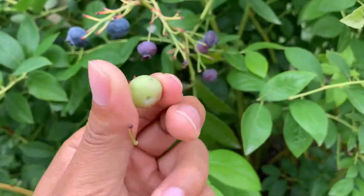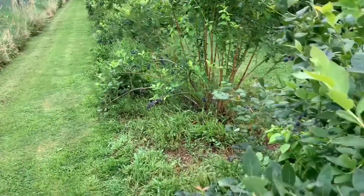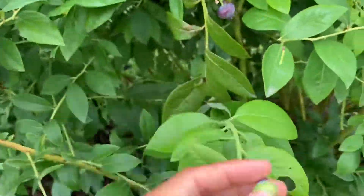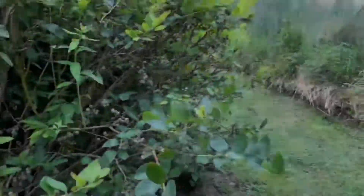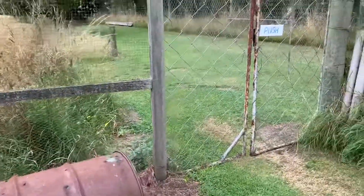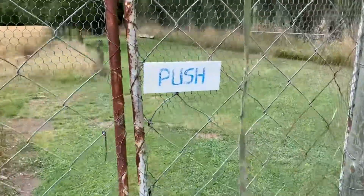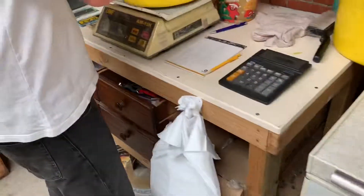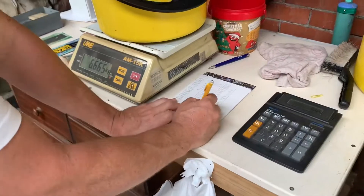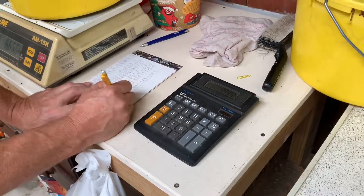I accidentally picked a green one — no one's here so I just threw it away. I think I've picked enough blueberries, so I'll go to the cashier and see how much I picked. Let's weigh them and see how much it costs. $6.665... $99.